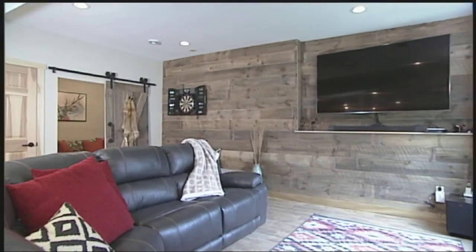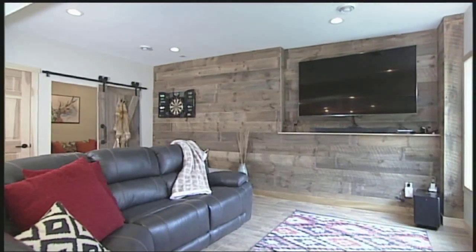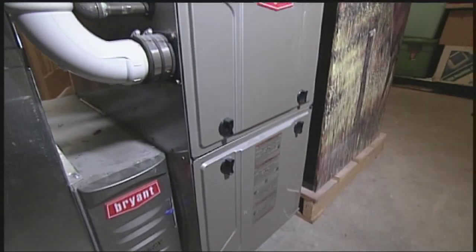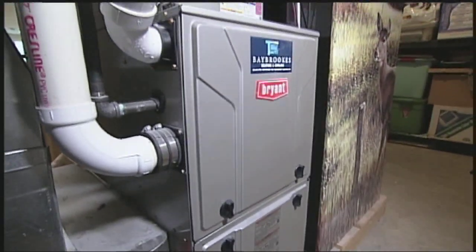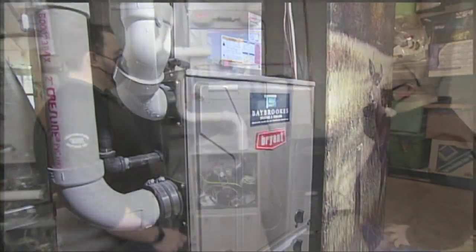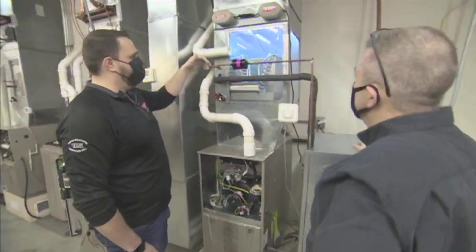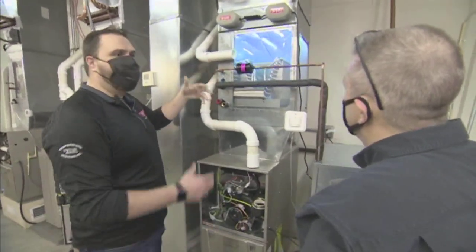With all that's going on in the world these days, it's likely most of us are spending more time in our homes. So on today's show, we're going to look at ways to improve a home's indoor air quality and comfort. Let's get started with our HVAC specialist Scott Nockreiner out at the Temperature Systems Training Center.